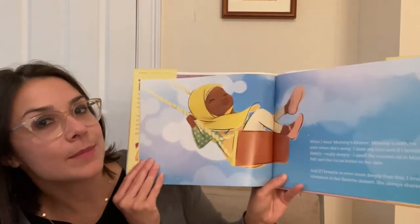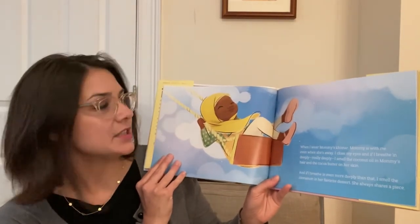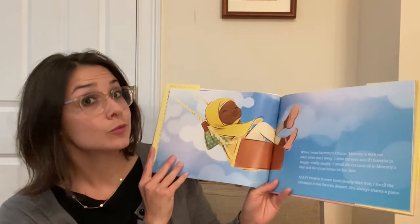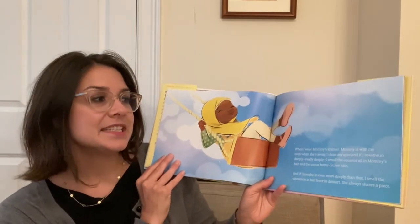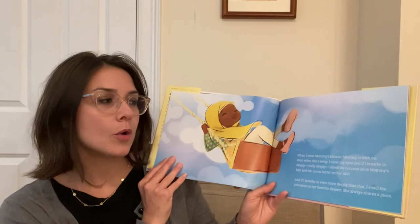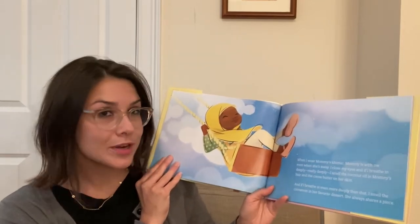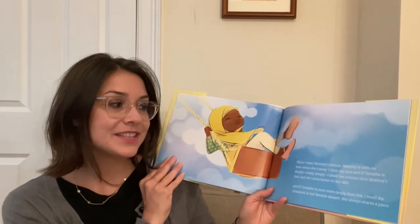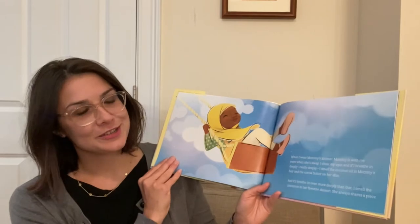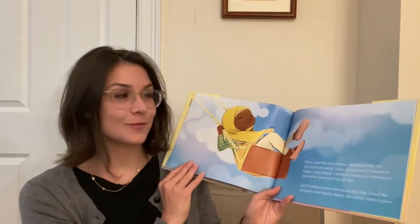When I wear mommy's keymar, mommy is with me even when she's away. I close my eyes and if I breathe in deeply, really deeply, I smell the coconut oil in mommy's hair and the cocoa butter on her skin. And if I breathe in even more deeply than that, I smell the cinnamon in her favorite dessert. She always shares a piece. Do you have a favorite dessert? What do you like to eat?